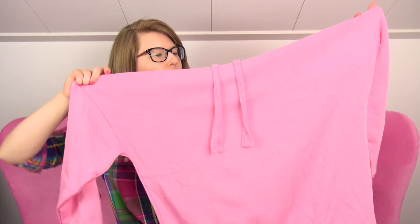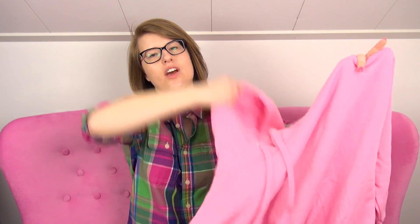Now we get into this sweater. I don't know why I'm laughing about this, but it's kind of a very large sweater — it's a superbly oversized hoodie.